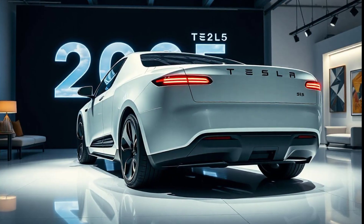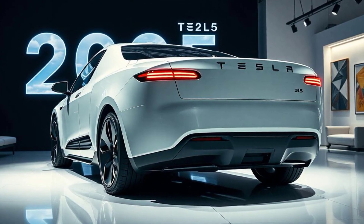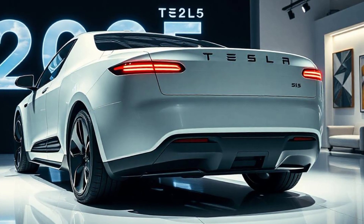So what do you think of the 2025 Tesla Cybertruck? Does it live up to the hype? Drop your thoughts in the comments below. If you enjoyed this video, don't forget to like, subscribe, and hit the notification bell so you don't miss any of our future content. Thanks for watching, and we'll see you in the next video.